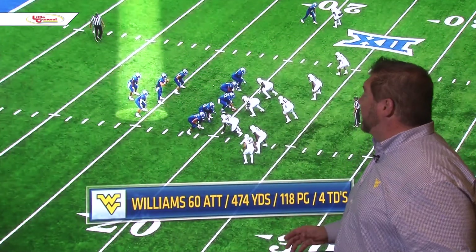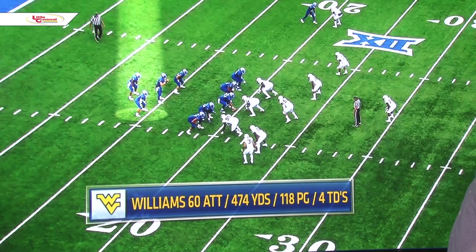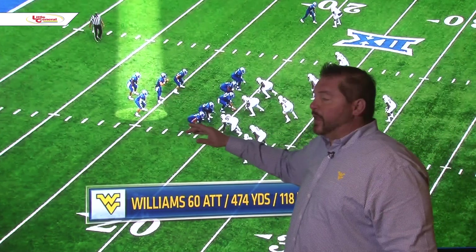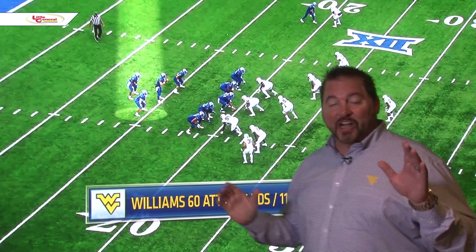Let's take a look at Puka because what they're trying to do is move him around wherever he needs to be. He's got 60 attempts, 474 yards, 118 yards per game, and four rushing touchdowns. They're going to put him in this diamond-shaped backfield formation so these guys will be lead blockers.